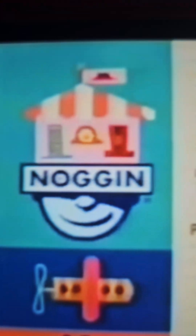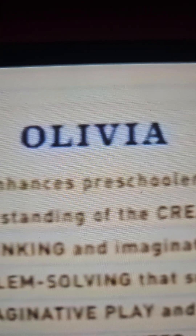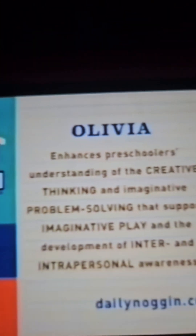Olivia enhances preschoolers' understanding of creative thinking and imaginative problem-solving that support imaginative play and the development of inter- and intrapersonal awareness.